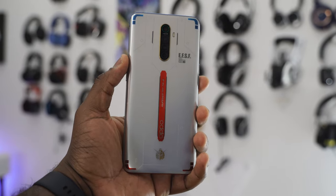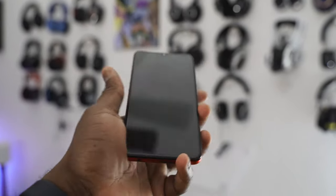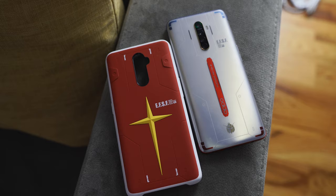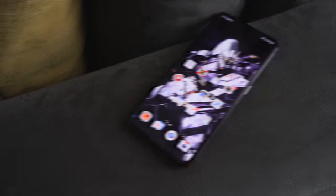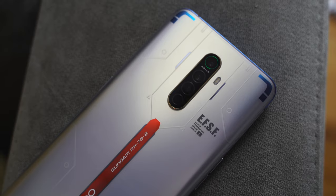This device I'm using here is the Gundam Edition 48th Anniversary — looks really nice. If you're going to pick up the Reno Ace, you definitely want to pick up this one; it also comes with a special case. I love the etching in there, it's a lovely looking phone. It comes with a 4,000mAh battery, 65-watt SuperVOOC 2.0 charging.